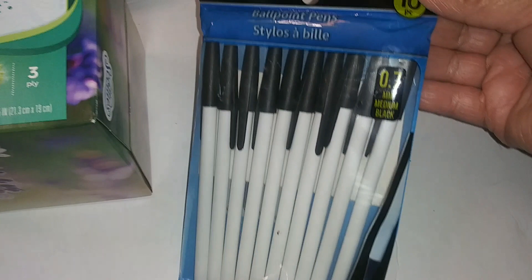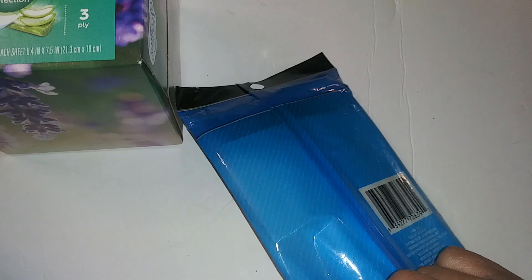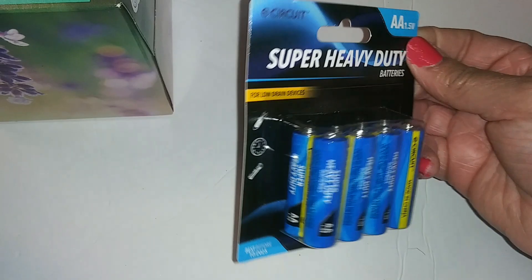Moon has a job appointment on Monday and needs black pens, so I just grabbed those. Also picked up super heavy-duty double-A batteries.